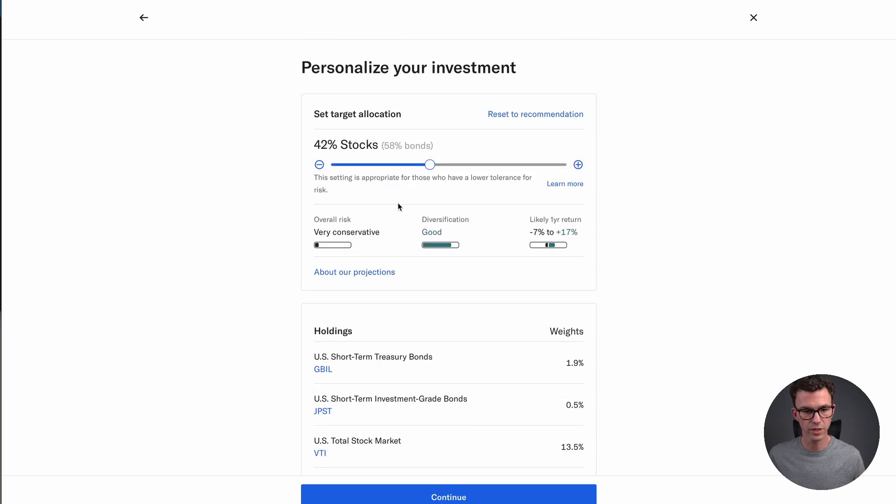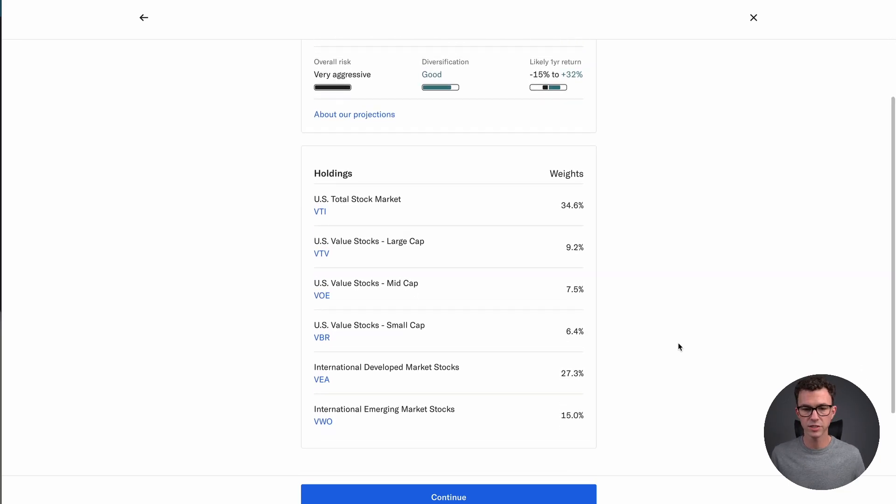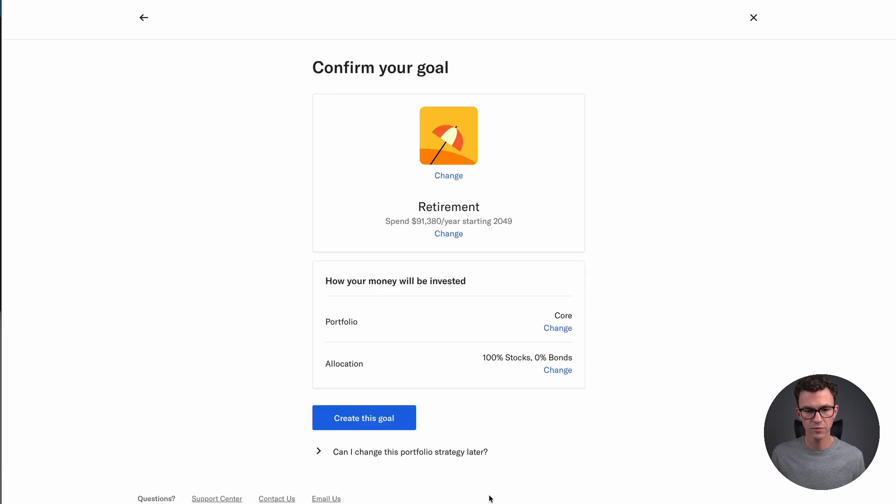At 42% stocks, this would be a very conservative portfolio according to Betterment. Going all the way to 100% stocks and zero bonds is very aggressive but still very well diversified — you'll see a higher potential return on the upside and a larger potential loss on the downside. More bonds means more stability but lower potential returns. At 100% stocks, the breakdown is approximately: US total stock market 35%, value stocks 9%, large cap value 7.5%, mid cap 6.4%, small cap value, developed markets 27%, and emerging markets 15%. Let's go with 100% stocks and create this goal.